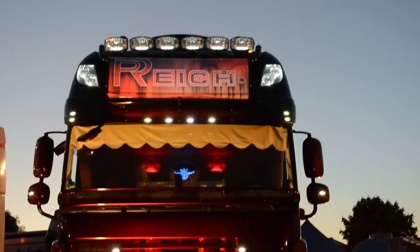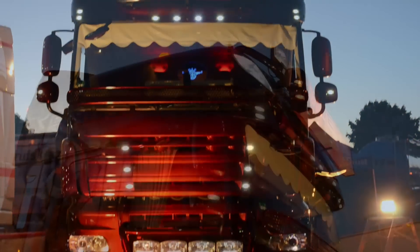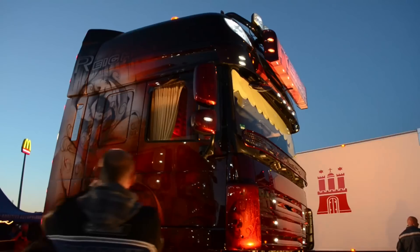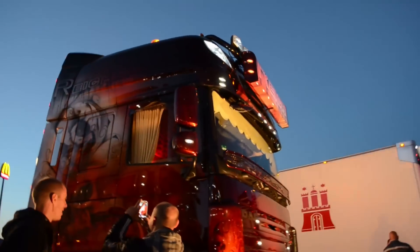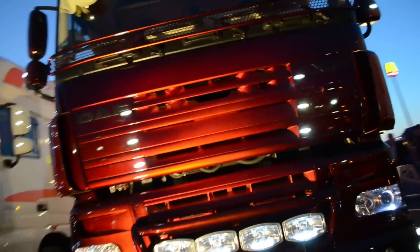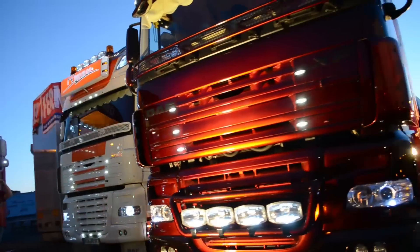Well the RCC is checking on down the line. I'm a little overweight and my log's way behind. But nothing bothers me tonight, I can dodge all the scales all right. Six days on the road and I'm gonna make it home tonight.